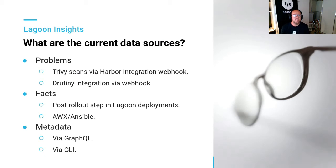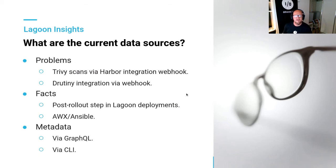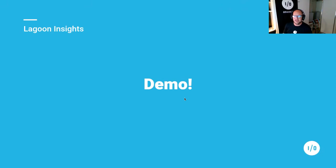We use the Trivy scan via webhook and Drutiny comes via webhook too. For Facts, we've got two ways of populating them — it's important that facts broadly should be computed, so we run a tool that calculates that fact rather than it being manually editable like metadata. We've got AWX and Ansible tasks for calculating those facts, but we're also working on a post-rollout step: every time you deploy your site, it runs a quick check — what version of Drupal am I running, what version of PHP — and puts that back to the project. Metadata is added either via GraphQL or the CLI.